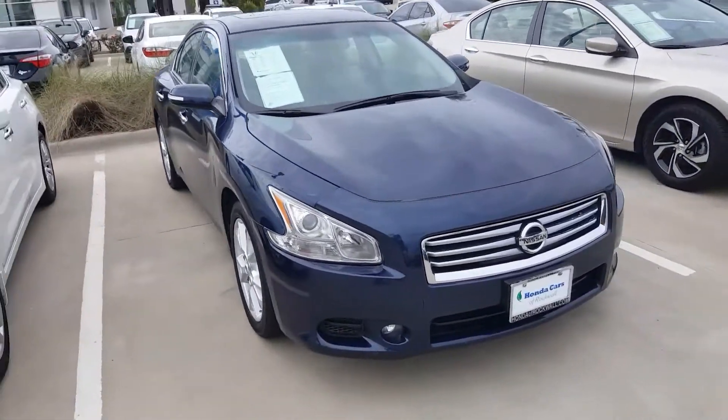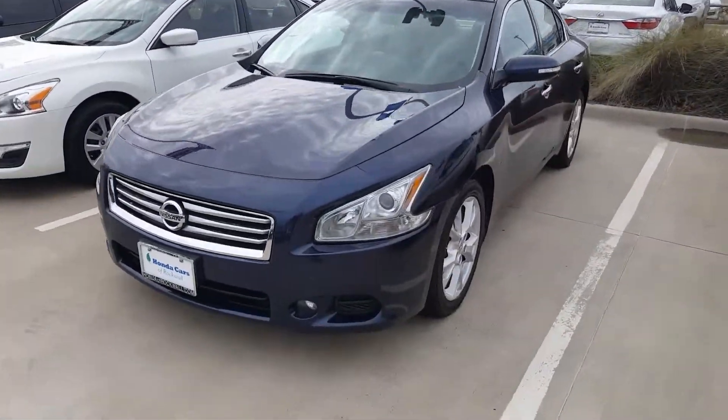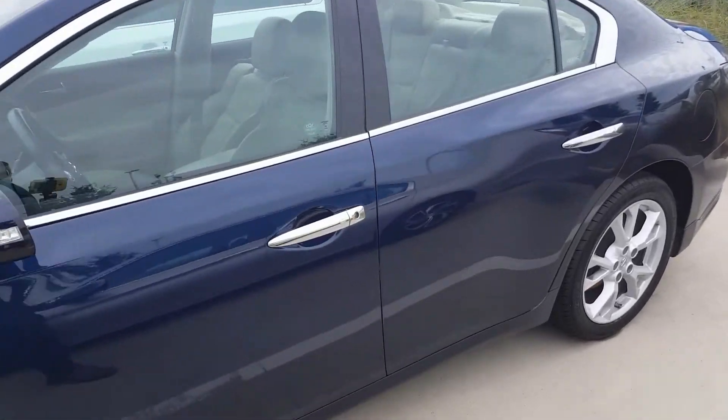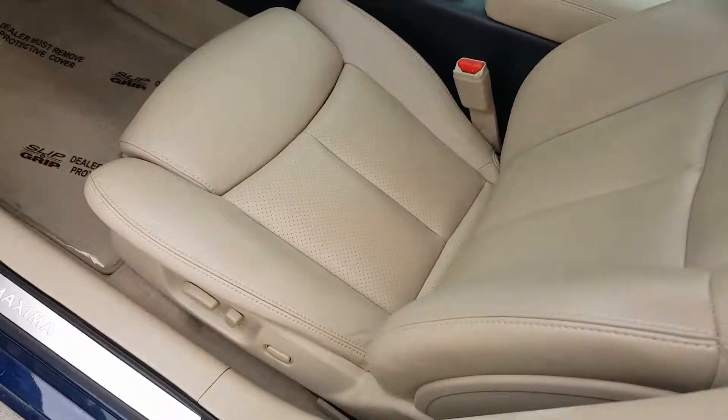Hello, Brenda. This is Marvin, your personal pre-owned representative located here at Honda Cars of Rockwall. Here we have the 2013 Nissan Maxima you inquired about online. It is the navy blue metallic exterior with a nice tan interior.